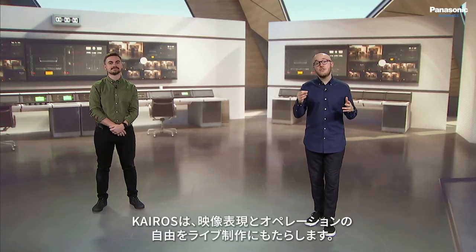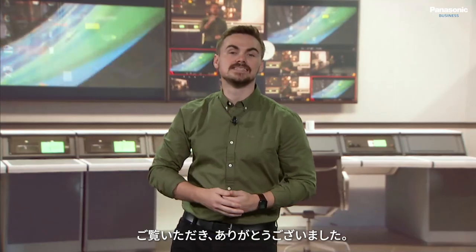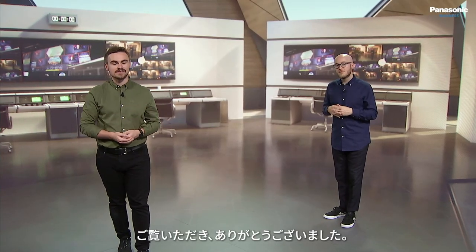K-ROS delivering creative and operational freedom for live production. Now it's time to take a look at the behind the scenes of our virtual studio and discover how the show was produced. Thank you very much for watching.